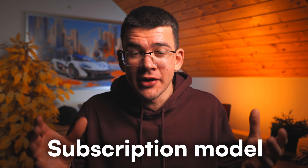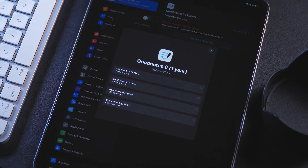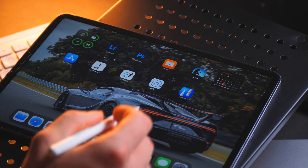But there's one thing I seriously hate about GoodNotes, and that's the brand new subscription model. I get it that every single app on the App Store is now jumping onto subscriptions because they are more profitable. But come on, a note-taking app? Do you really have to charge $10 a year? Why not make users pay $15 or $20 and just make it a one-time payment?